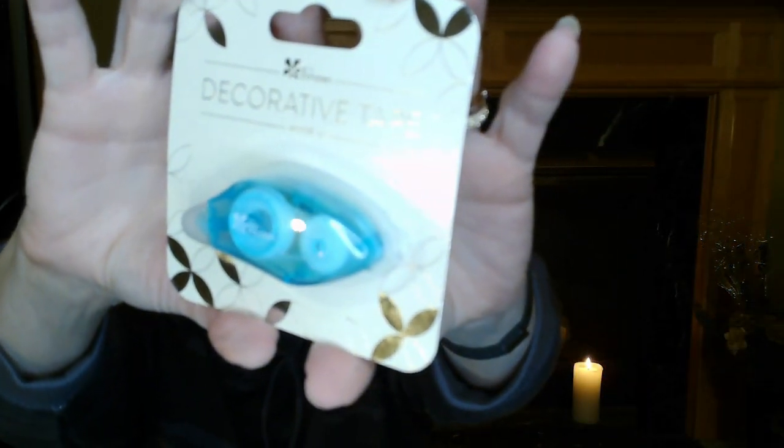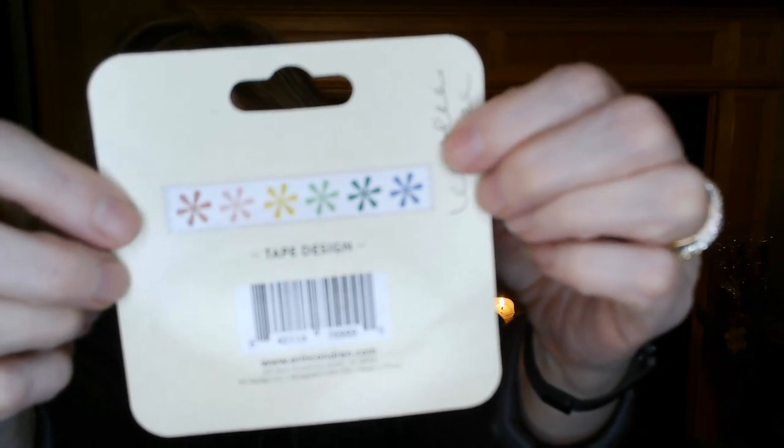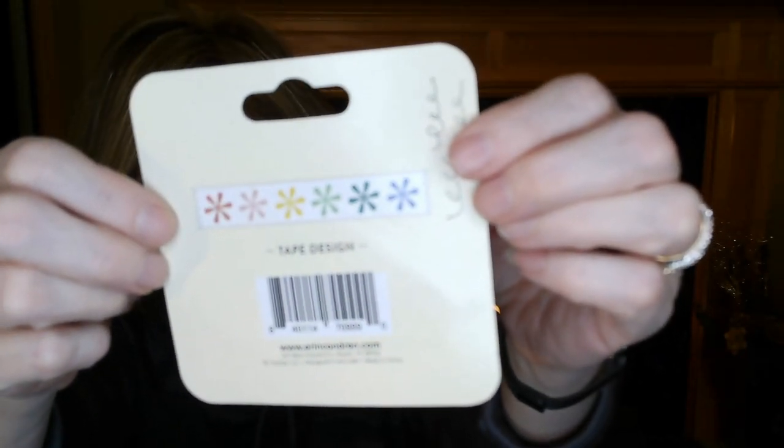Next we got this decorative tape on a little roller. This one is a sneak peek and it shows you right on the package what it looks like — it's got different colored asterisks. When you roll it out, you could use it in a planner to separate different days, make different headers, or highlight items in a regular notebook. I think this is really cute. It has a value of $7 and it is a sneak peek, so it will be available in stores.